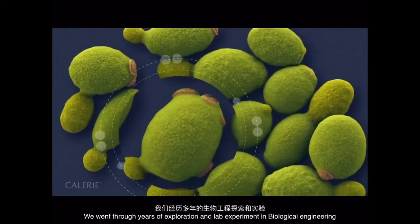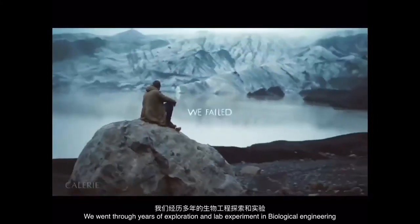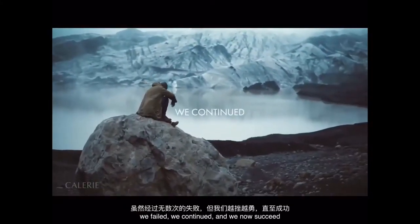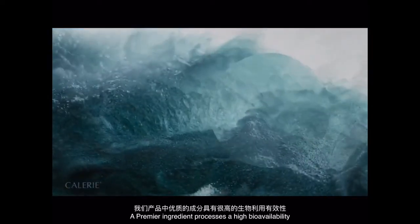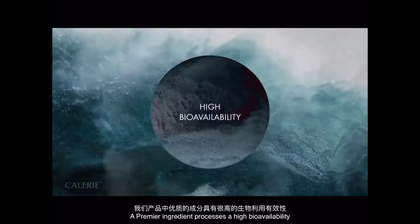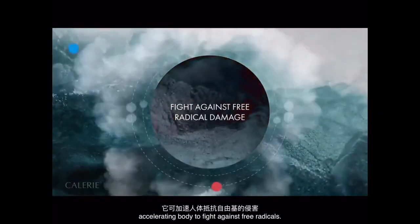We went through years of exploration and lab experiments in biological engineering. We failed, we continued, and now we succeed. A premier ingredient possessing high bioavailability, accelerating the body to fight against free radicals.